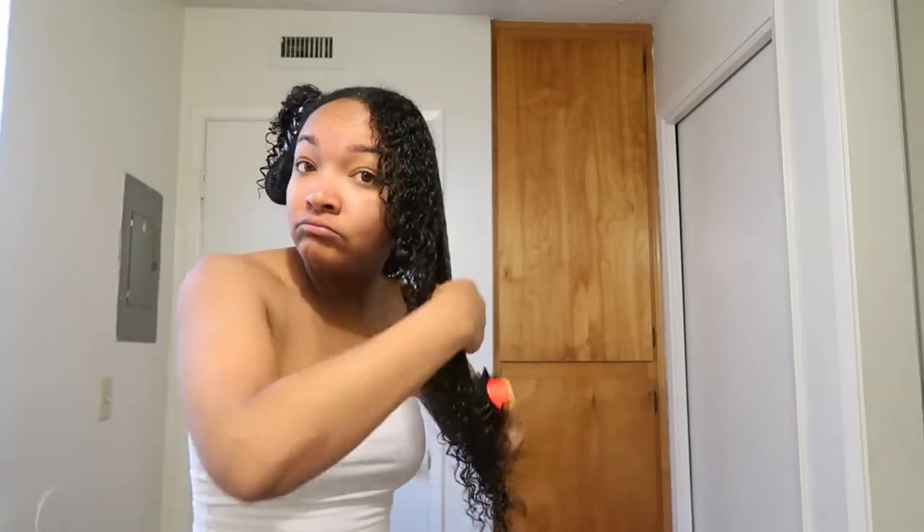Just let that mist and then get the water through there. I go ahead and detangle the bottom, working my way up to the top. I'm going to repeat the process on this side. Going in with the Shea Moisture first - this one is literally almost empty, but get your money's worth, I want everything to last.